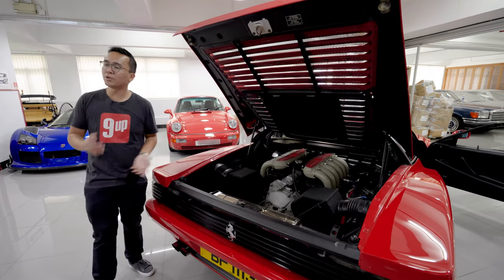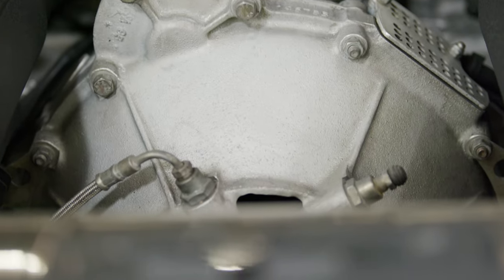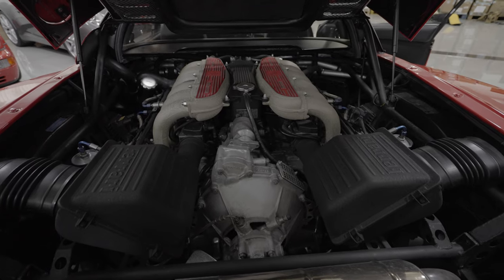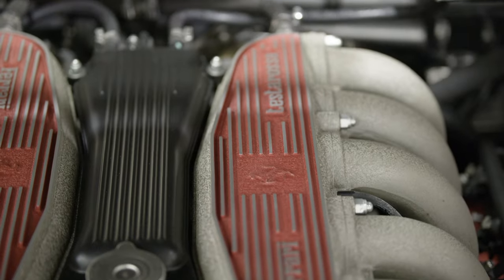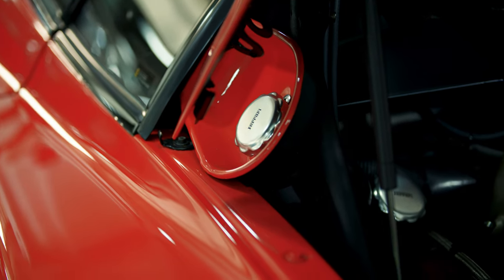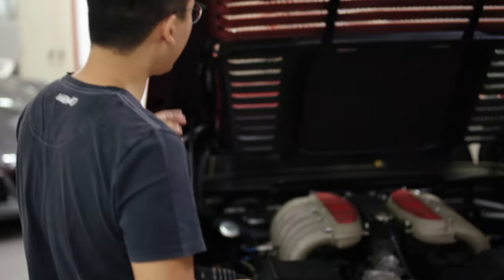Ferrari assembled their 12-cylinder engines differently from contemporaries. For example, the Lamborghini Countach had its gearbox in the front and the engine at the back. But Ferrari put the gearbox actually underneath the engine — if you pull the engine out, it looks like it wraps around the gearbox. This makes the engine very tall and high, causing two problems: the center of gravity becomes elevated, and owners report that on track and at the limit, the car can have a snap oversteer issue due to violent weight transfer.